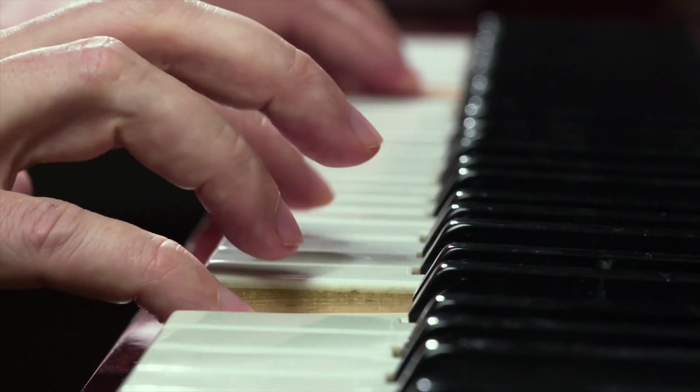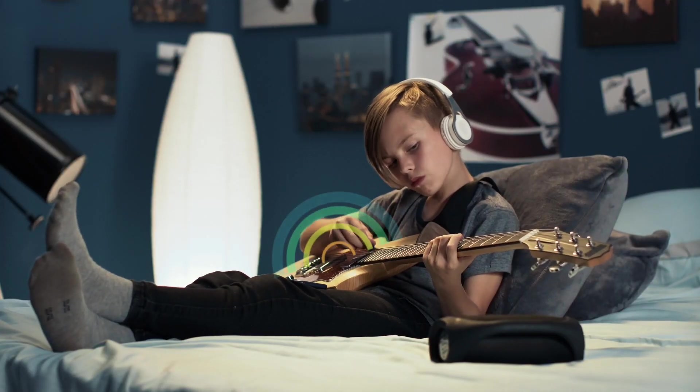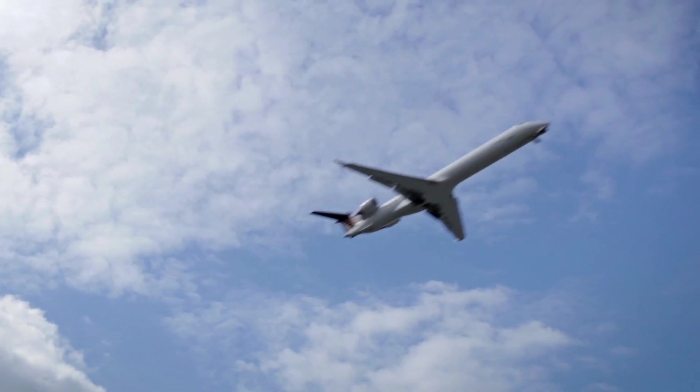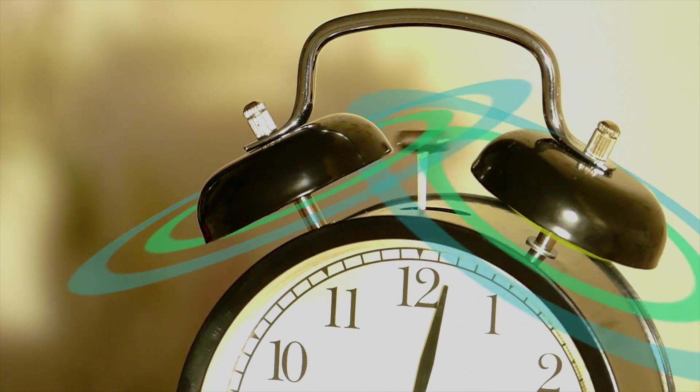Every sound we hear is produced by vibrations. These vibrations create sound waves, which can move in all directions through materials like solids, liquids, and gases. A sound wave is a compression or longitudinal wave, where the disturbance moves in the same direction as the wave.